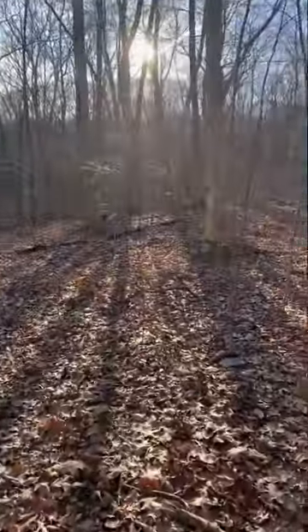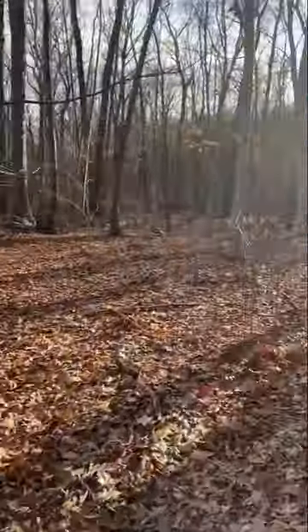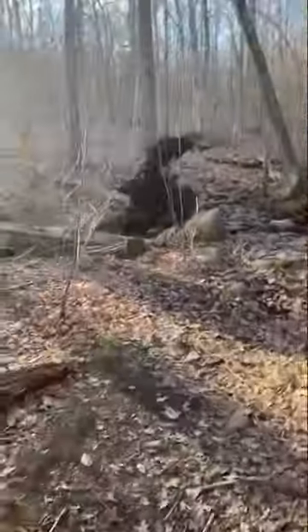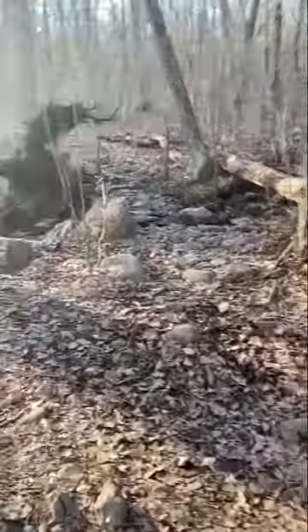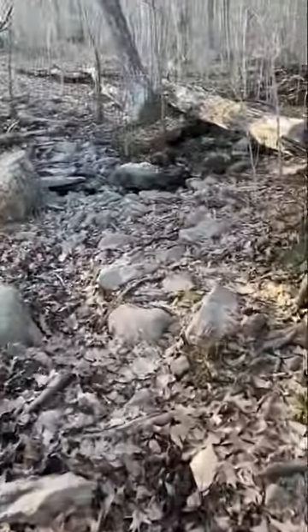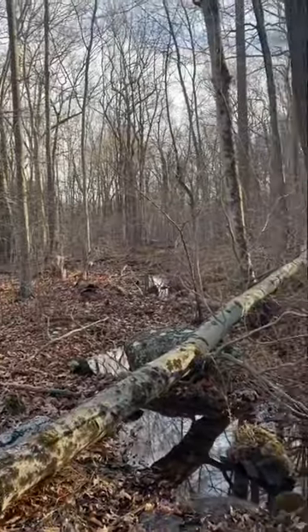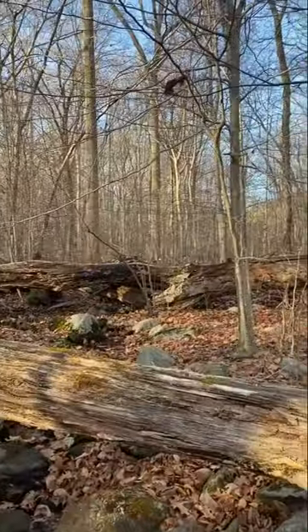I'm going to take you guys to see one more thing today while I'm out here. I wish I could go to a couple more spots but it's getting really cold — I think I'm going to have to bring some better gloves next time. Coming up on an old crossing right now; the stream goes down a ways. There are all sorts of animals and stuff out here.